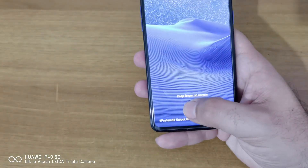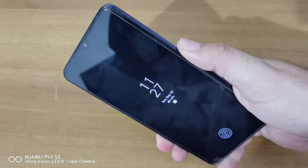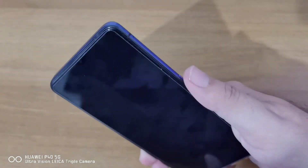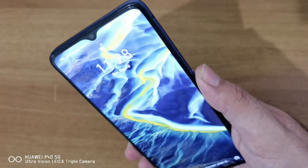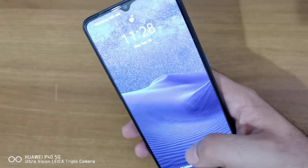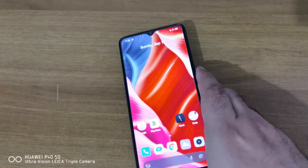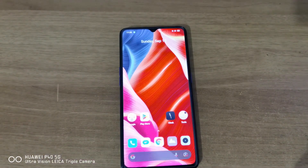The phone also has face unlock — as you can see it unlocked almost instantly, you can see the unlock animation. Very fast fingerprint scanner and very fast face unlock — both are excellent.